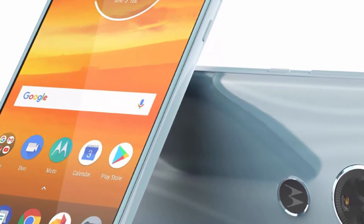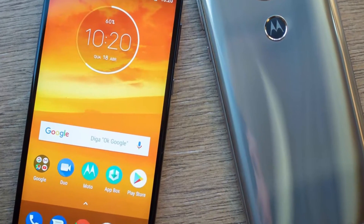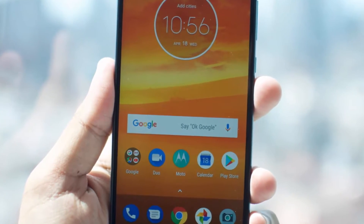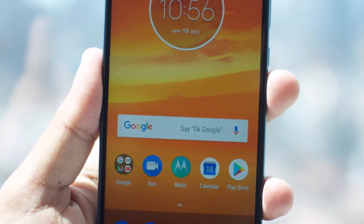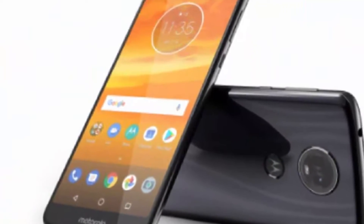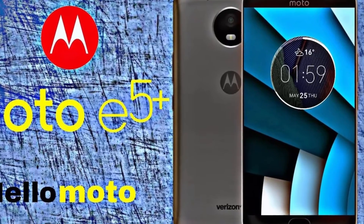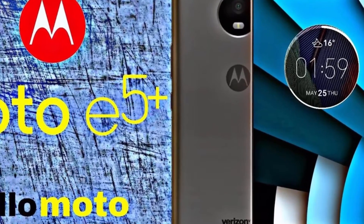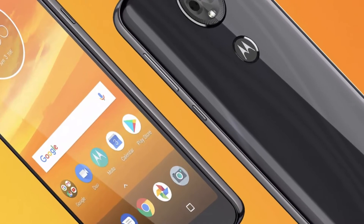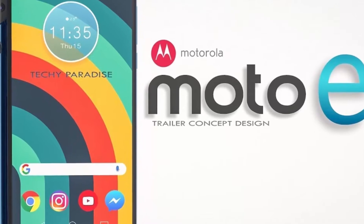Motorola only announced its new Moto E5 Play and E5 Plus in April, but this week the company unveiled a new version of that E5 Play that'll run Android Oreo Go Edition. It'll include fewer pre-installed apps, as well as apps that are optimized to run on devices with less storage. It's only available in the UK starting on July 14 and starts at £69 for prepay or £89 for SIM only — that's between $91 and $117.